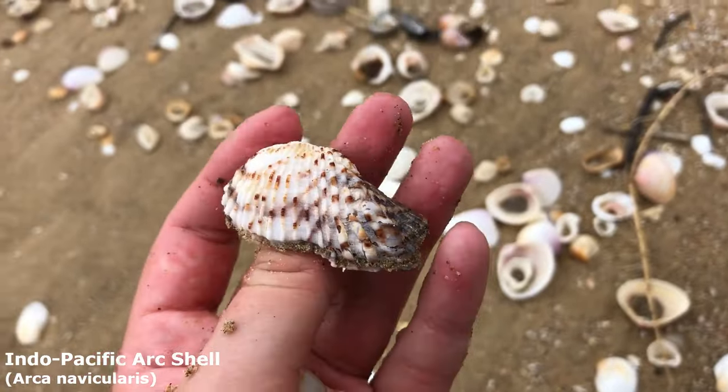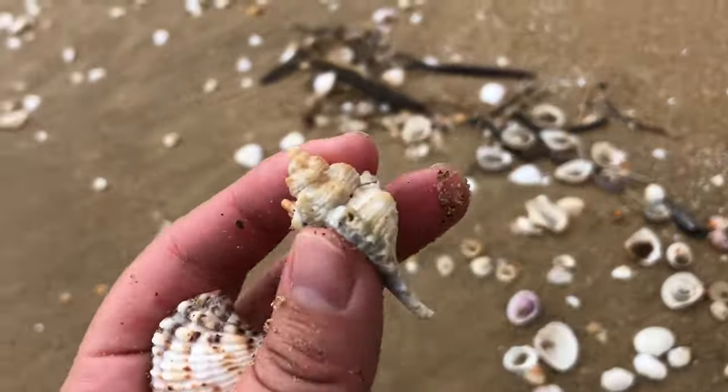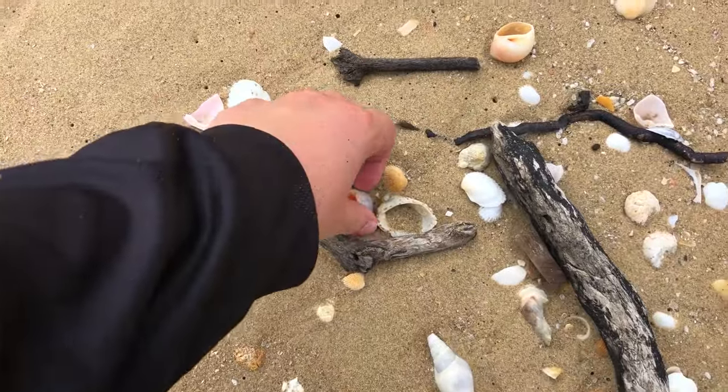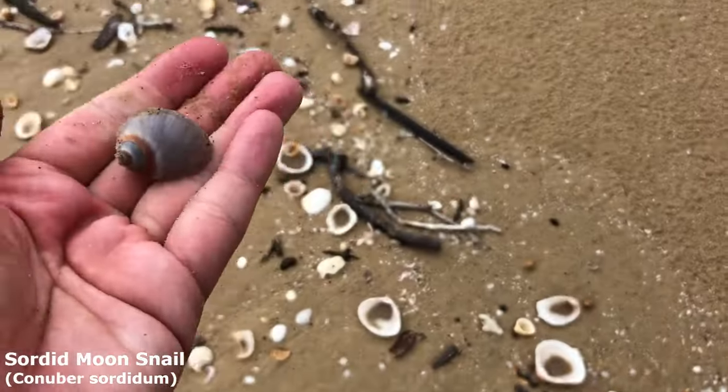Look at the dark coloration on him. And do I want this one? Yes maybe — he is a little bit rough but it is a scary murex. That is a sordid moon snail. Found a lot of them last time as well.